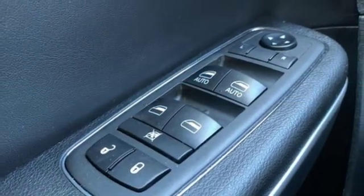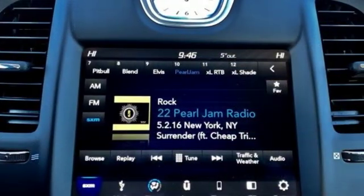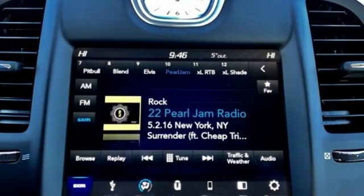Chrysler, where top flight engineering meets affordable luxury. Driving is believing. Test drive it today.